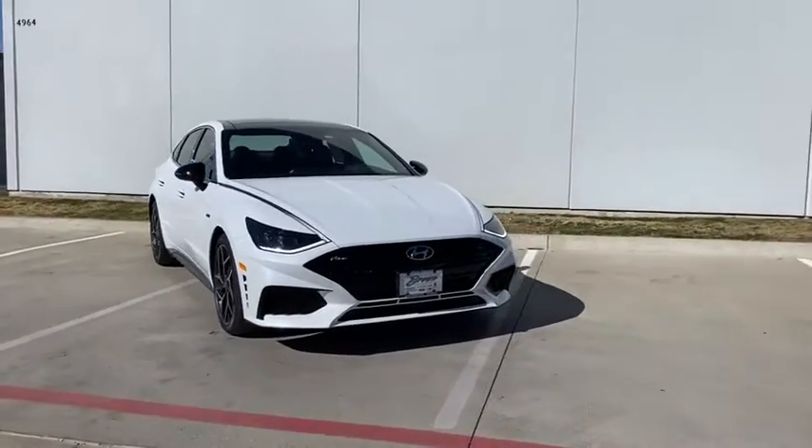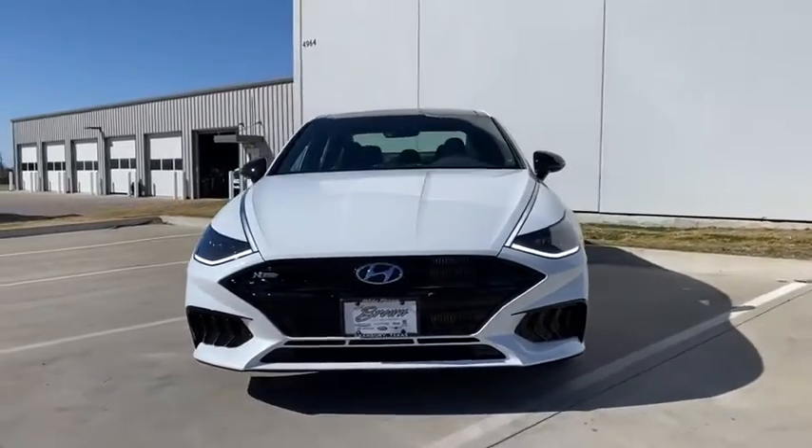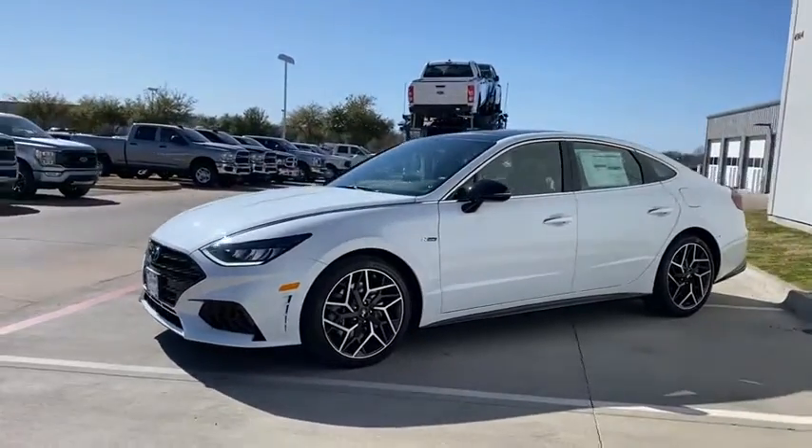Stop by and take a look at the 2021 Hyundai Sonata. The Sonata has a long list of technologically advanced interior features and options that make driving safer, more convenient, and much more fun.